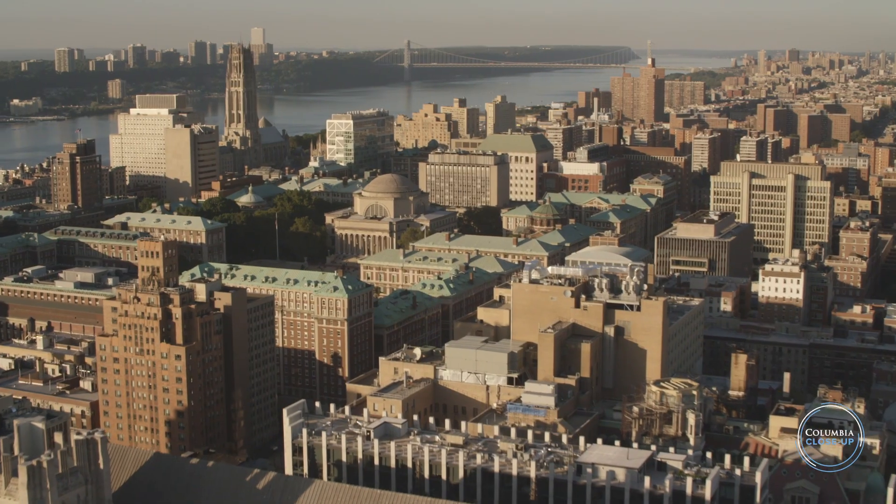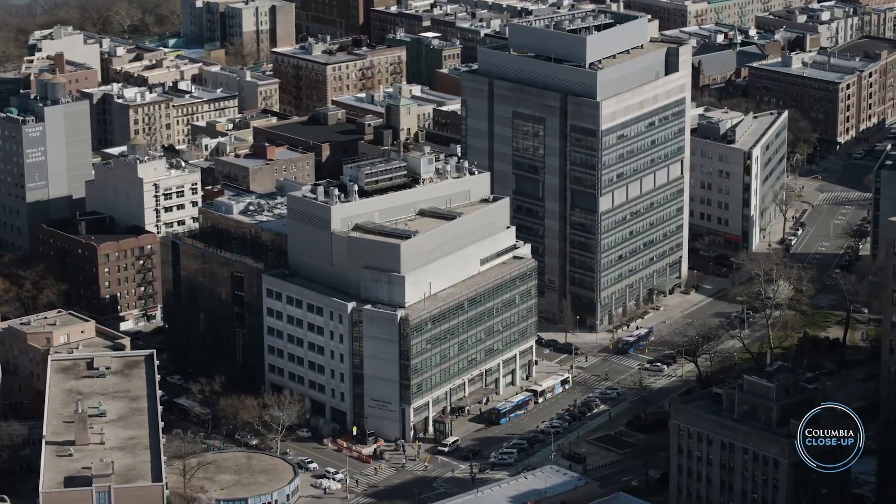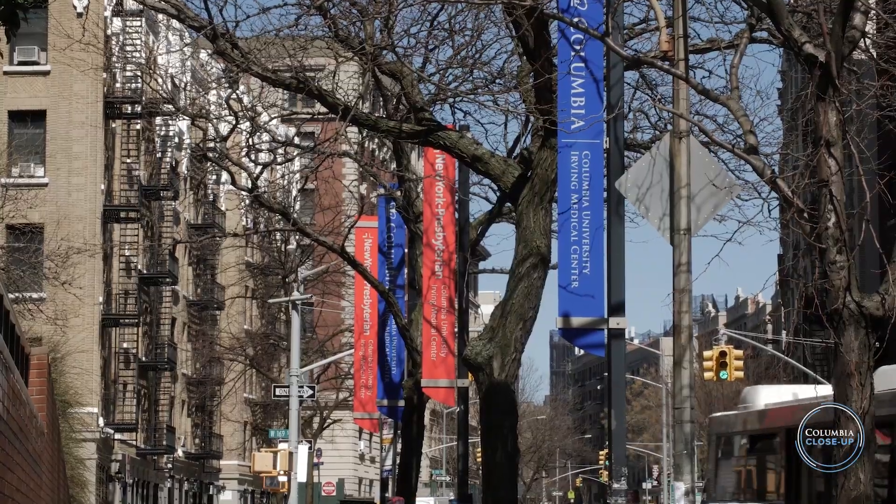We're starting a new series of conversations about Columbia. There is still so much we can all learn about our remarkable institution. The idea is to focus on our faculty and other community members who are doing world-class work.